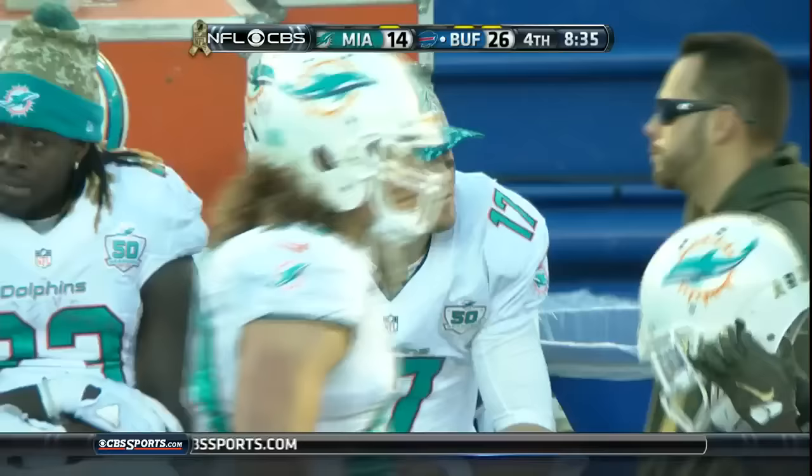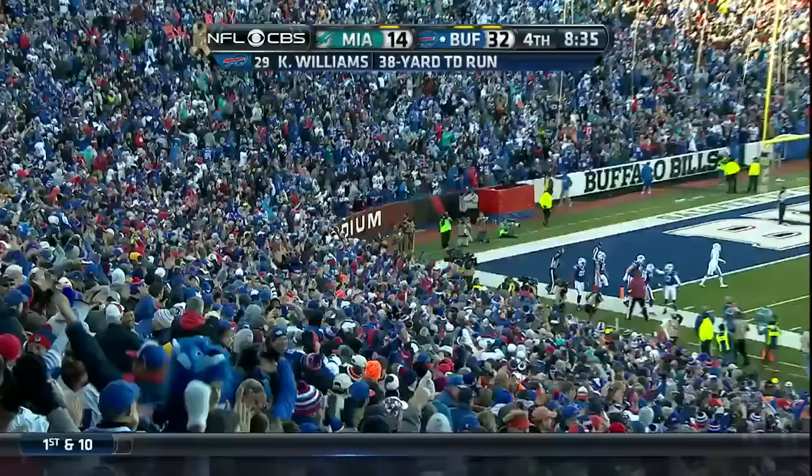I tell you, this guy is a touchdown-making machine.